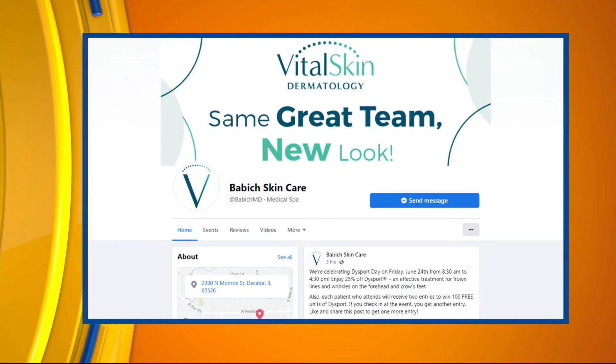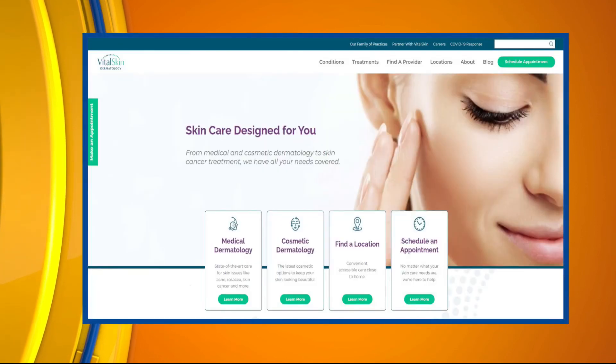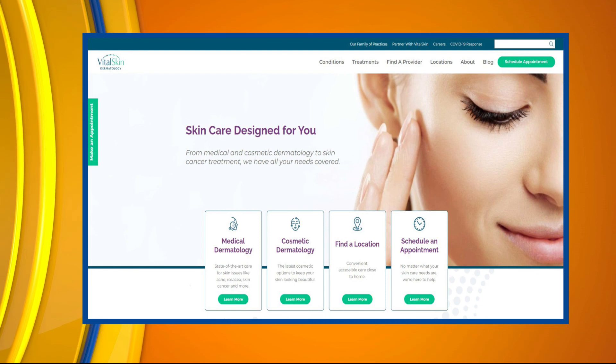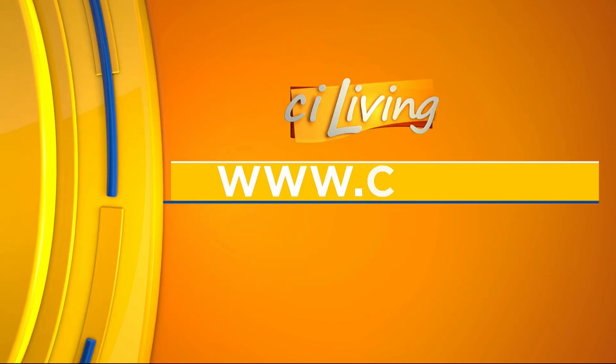Thank you so much for having us and sponsoring our segment. If you have any skincare needs and you want Dr. Babich to come and give you the once over, we'll connect you at CILiving.tv.